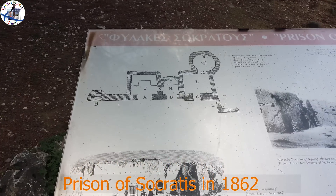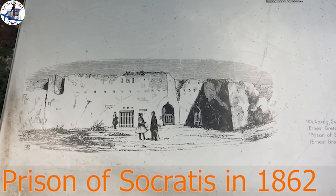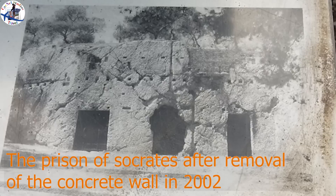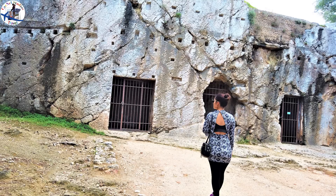This is how the Prison of Socrates looked in 1862, 1890, and 1999, and this is the last picture taken in 2002 after the removal of the concrete wall.